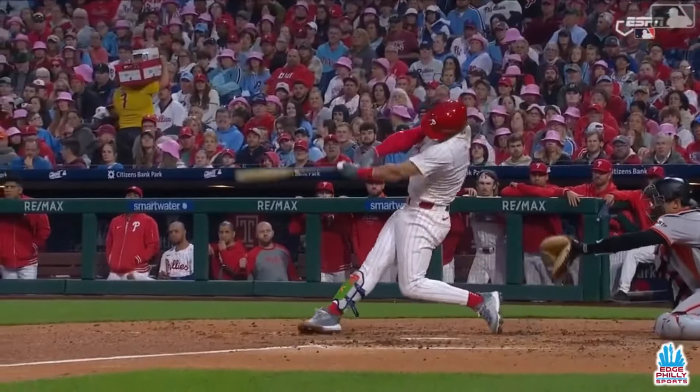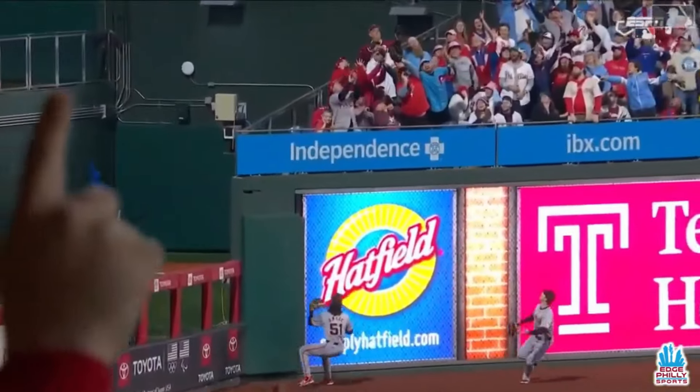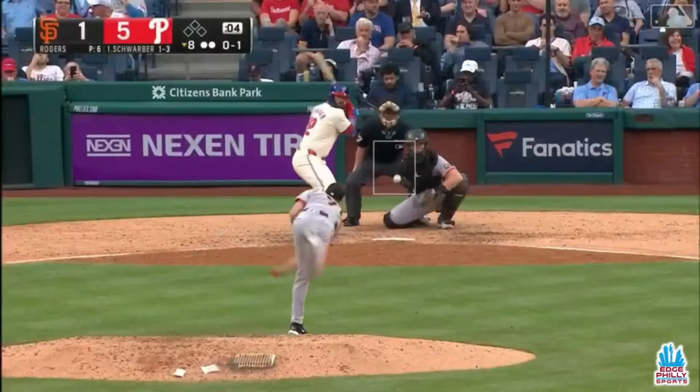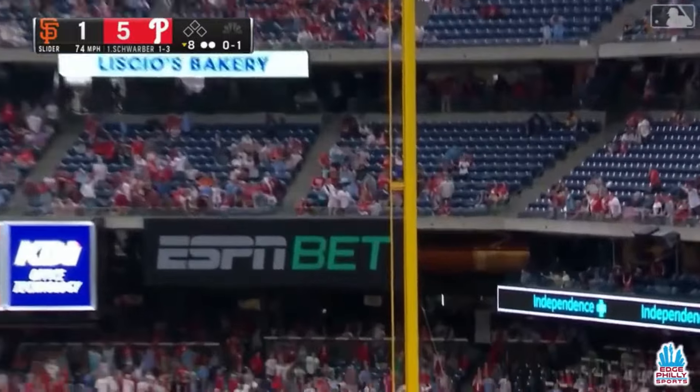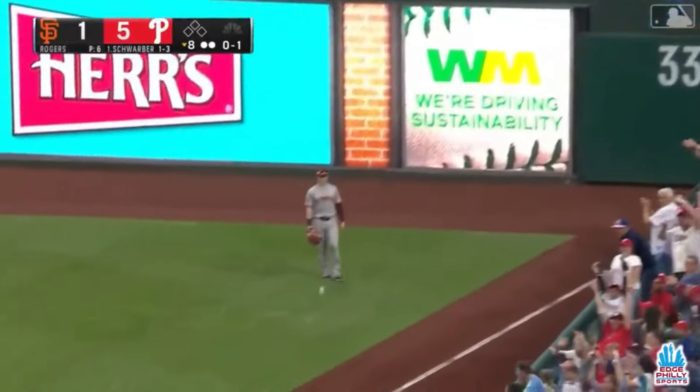That was the fifth changeup that Bryce Harper has seen tonight. Seeing Schwarber, and he drills one deep to right field toward the pole. It is gone! Solo home run for Kyle Schwarber. He tucked it just inside the pole.